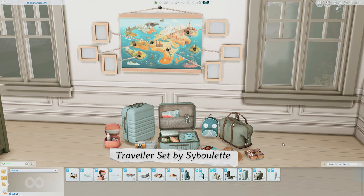Next on our list is the Traveler Set by Ciboulette. Ciboulette is actually one of my favorite CC creators because they add so many details to their CC sets and you can put together so many variants and different ways to decorate your sim's house. This set was recently released on June 23rd, so be sure to grab it. The set comes with decor luggages but also functional luggages — there's a decor kid backpack and a functional one, a functional duffel bag, a functional suitcase, and a functional digital camera.